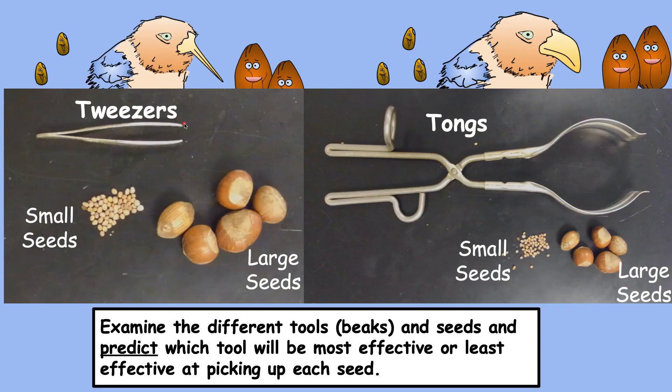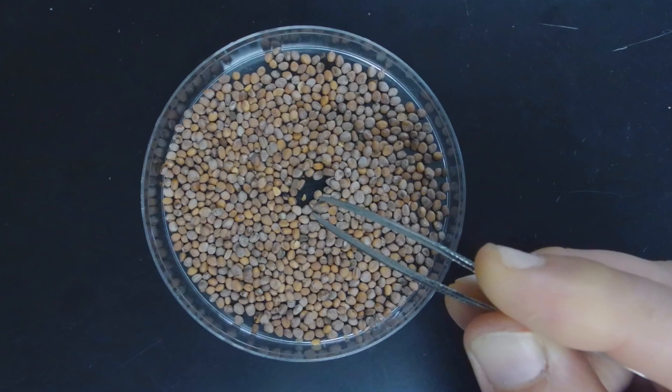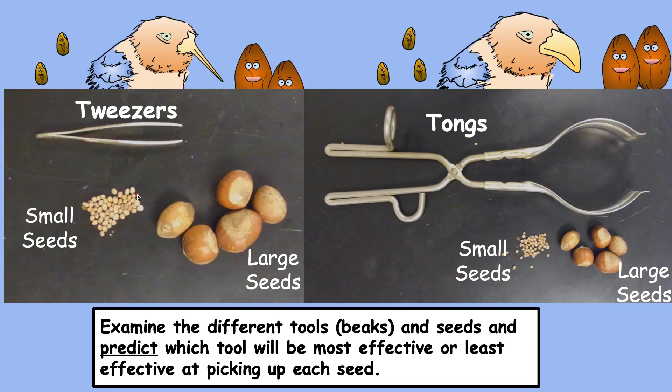The first step in the lab is to examine various tools which represent various beaks of different finches. You're also given small seeds and large seeds and asked to predict which tool is best at picking up which seed. In this case the tools are tweezers and tongs. You may predict that the tweezers are better at picking up the small seeds because they have pointy narrow tips for gripping, and you make this prediction for each tool.